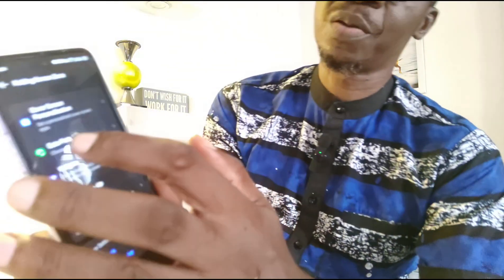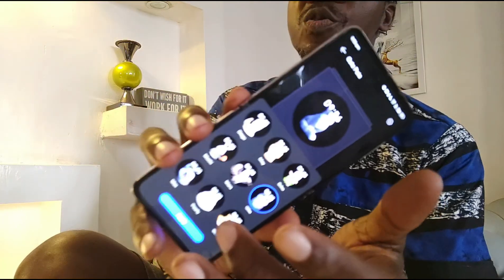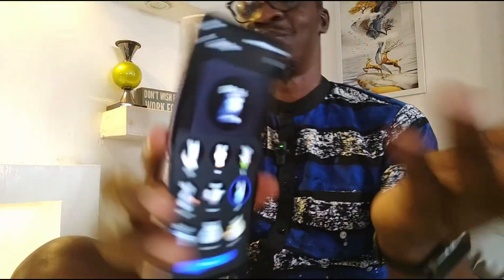Tecno has added more cute pets options for the cover screen. I don't need cute pets — it's completely useless to me. If you know how to disable the cute pets feature, I have searched and haven't found how to disable it. I'd love to disable it completely because it does nothing for me; it's just a waste of time and energy. The widgets for the cover display are the same old ones, nothing new, and they are really mostly useless.